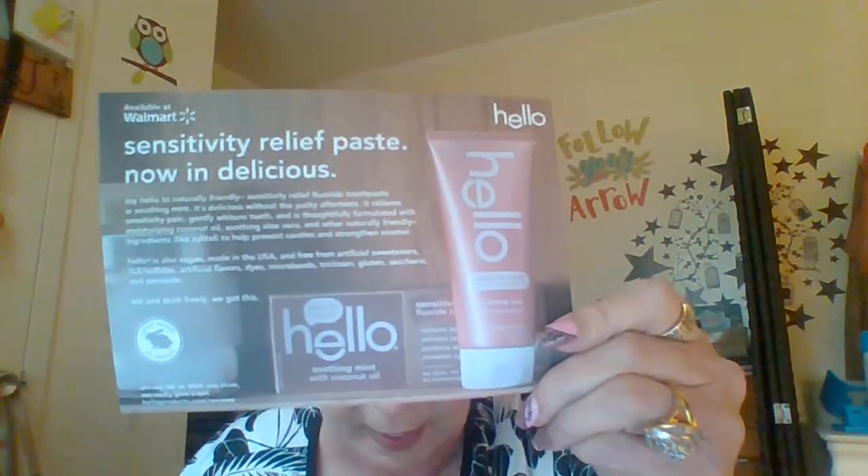We also have a card on how to apply the Aquaphor that we just got, and then a little explanation about the Hello Sensitive Toothpaste.